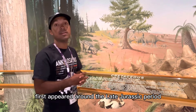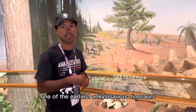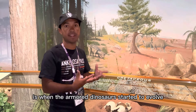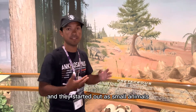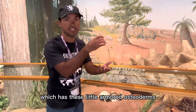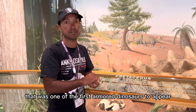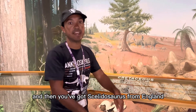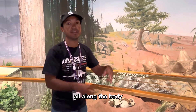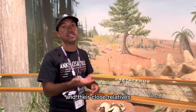Ankylosaurus first appeared around the late Jurassic period — Mimoropelta and Gargoyleosaurus are among the earliest ankylosaur dinosaurs. Long before that, in the early Jurassic period, is when the armored dinosaurs started to evolve, starting out as small animals like Scutellosaurus, which had little armored osteoderms smaller than a bottle cap. Then you've got Scelidosaurus from England, which was a bigger animal with small osteoderms all along the body. These were the earliest ancestors of the ankylosaurs and their close relatives, the stegosaurs.